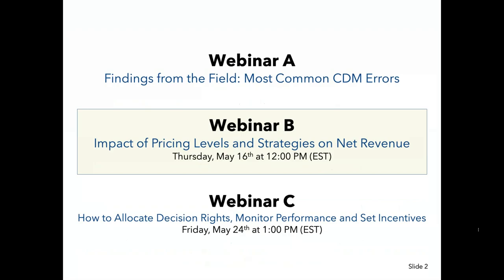This is the second of three webinars we will be hosting related to your price list. Previously we hosted webinar A, which dealt with the most common CDM errors — that is available on our website, stroudwater.com, under the resources/webinar tab. It's called Chargemaster Fundamentals. Today we'll focus on the impact of pricing levels and strategies on net revenue, covering topics such as charging for supplies, handling Medicare co-pays, budget, coding, and documentation. We will also be hosting webinar C on how to allocate decision rights, monitor performance, and set initiatives — developing systems for accountability and transparency with an emphasis on pricing accountability and chargemaster integrity throughout your hospital.